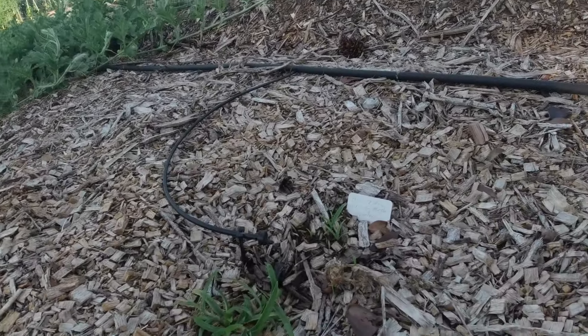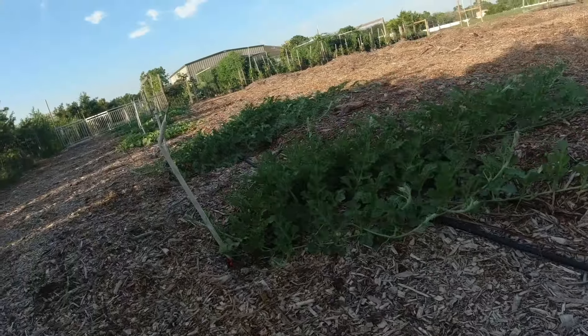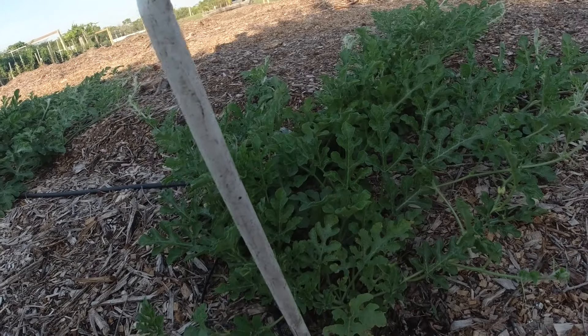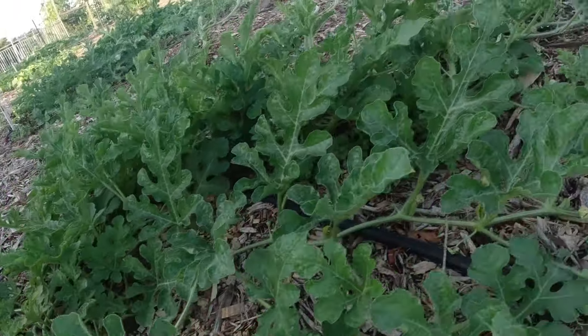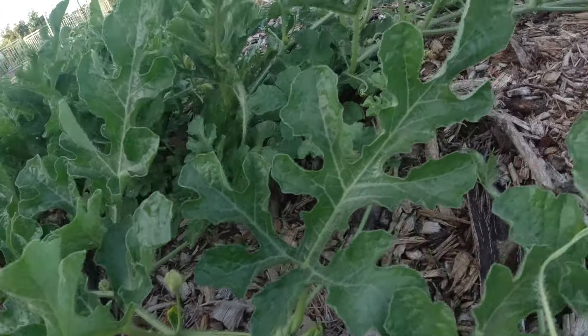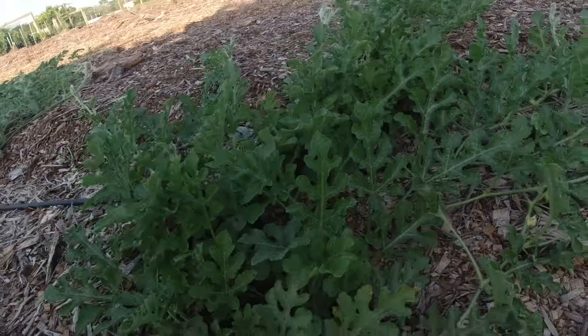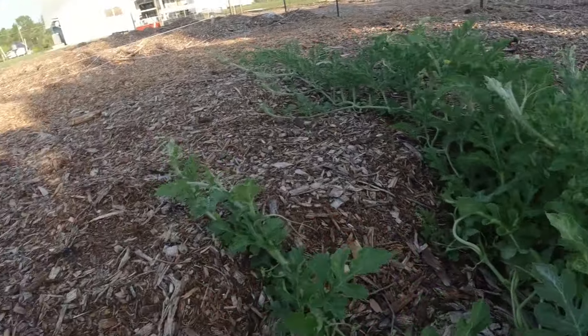Now my green honeydew over here did not take — don't know why. And as we come over here, we got a crimson sweet and it's starting to give off blossoms now. Hopefully soon it will be giving off some fruit. There may be one in there that I don't see, it's that small.